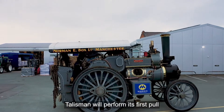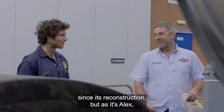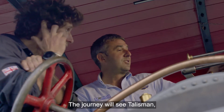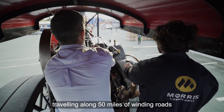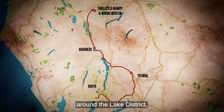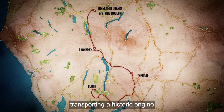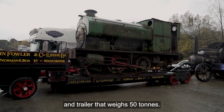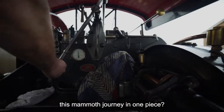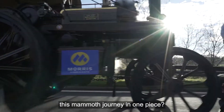Talisman will perform its first pull since its reconstruction, but as it's Alex, they won't be doing things by halves. The journey will see Talisman traveling along 50 miles of winding roads around the Lake District, transporting a historic engine and trailer that weighs 50 tons. Can Alex and his team complete this mammoth journey in one piece?